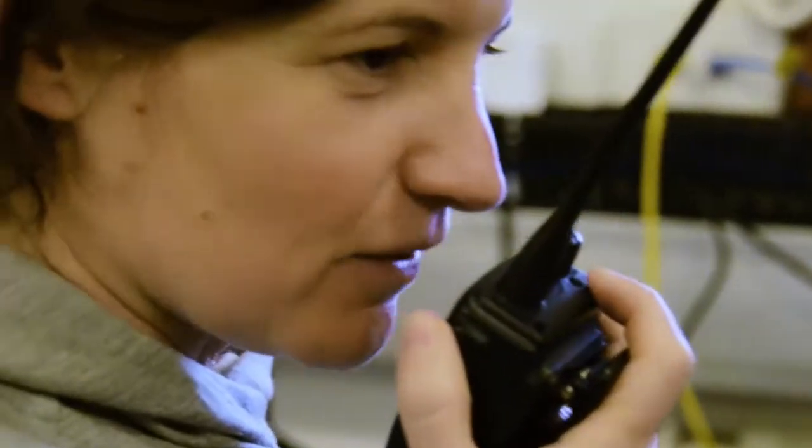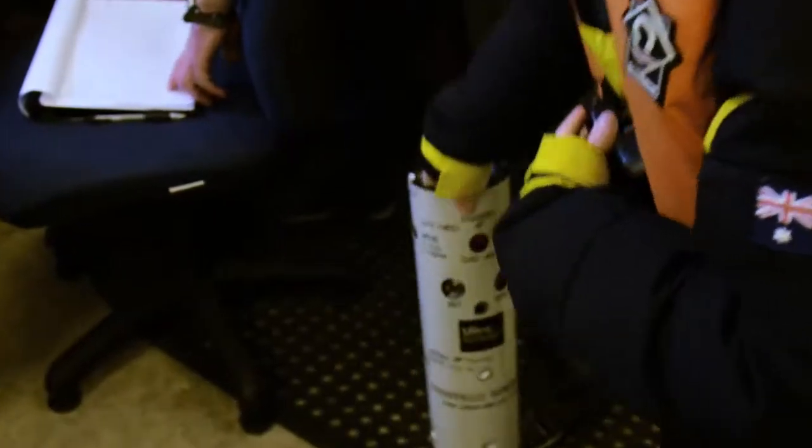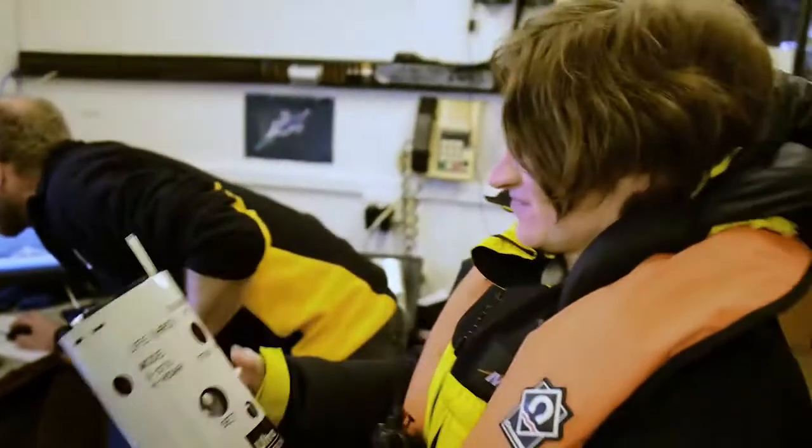Hello Bridge, we'd like to deploy a sonobuoy please — it would be number 77. In order to find these whales we're deploying sonobuoys. They're military devices that are usually deployed from aircraft to listen for submarines, but we've repurposed them so that we can listen to Antarctic blue whales.